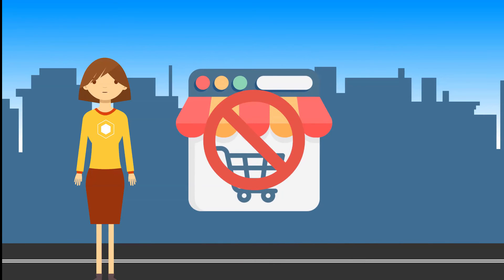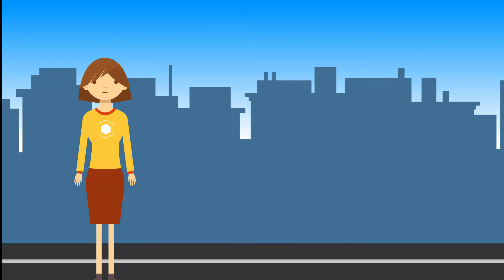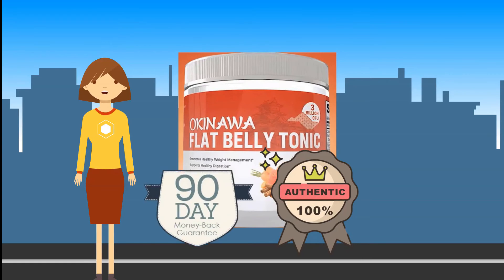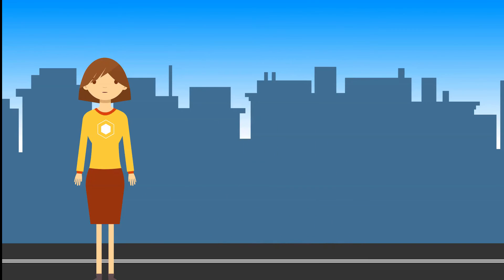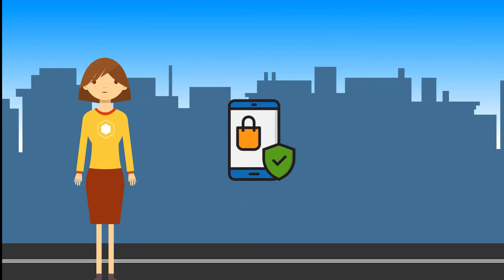There is no other third-party retail platform or marketplace that offers Mike Banner's Okinawa Flat Belly Tonic supplement. Only ordering from the official site ensures you receive authentic powder tested by independent third parties for purity, potency, and quality, and keeps intact the rock-solid refund policy and money-back guarantee. Those who order anywhere else will not be able to get help from the real flat belly tonic customer service support team.